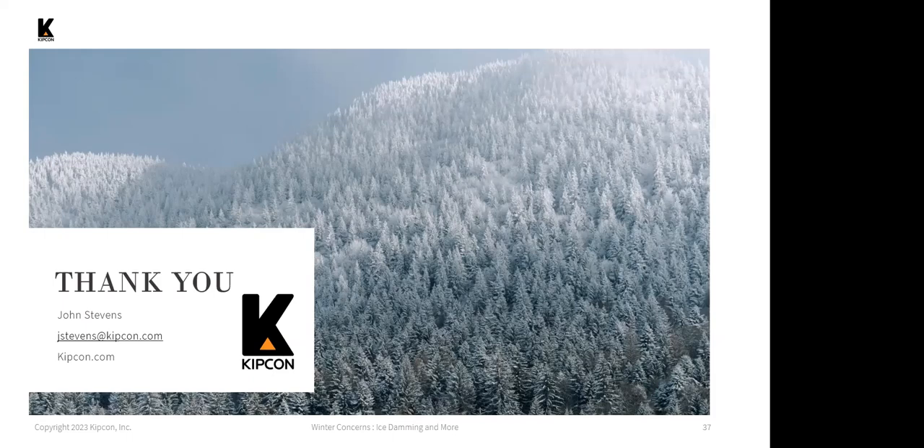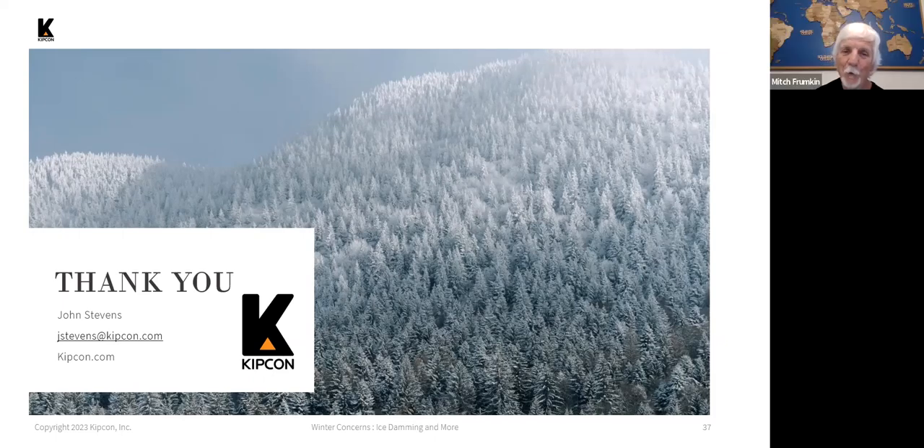Question: Do you recommend not replacing the roof during the winter? Yes — it's definitely not recommended or not optimal.